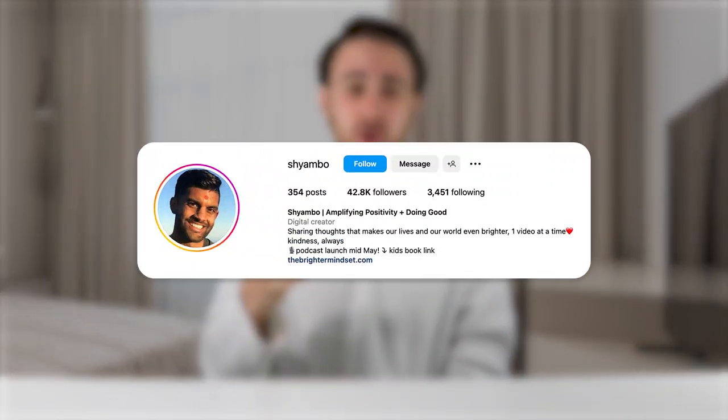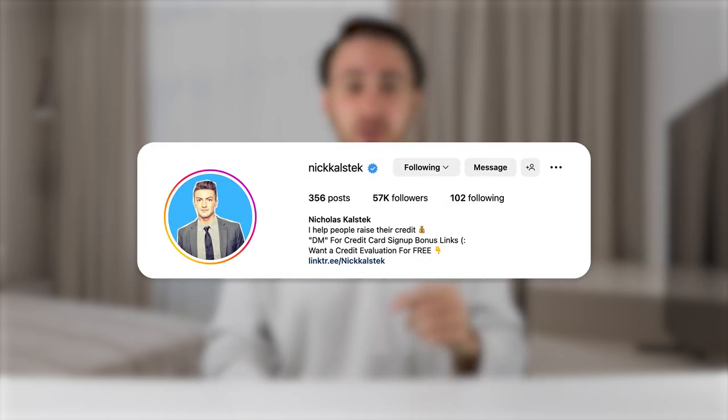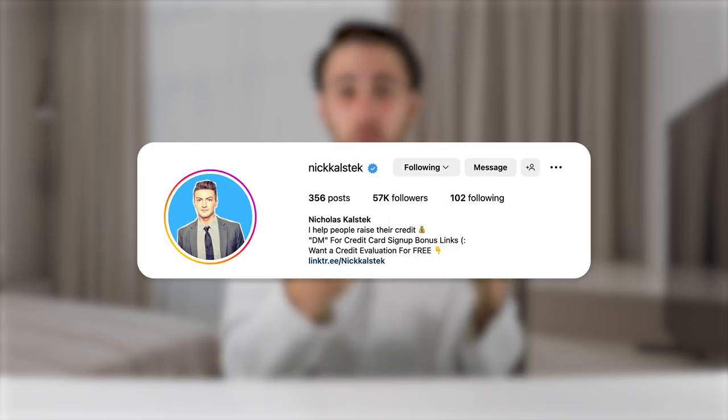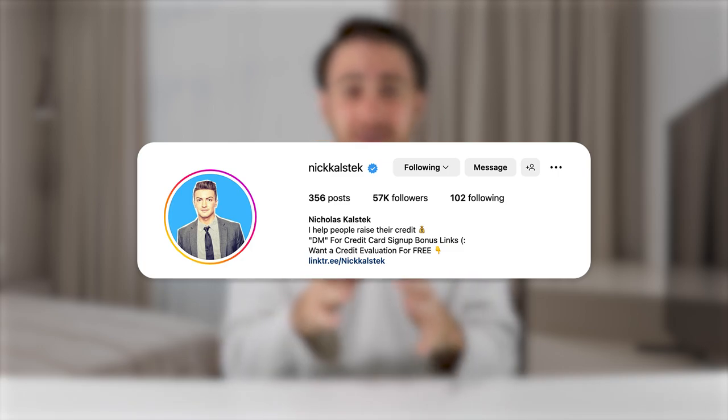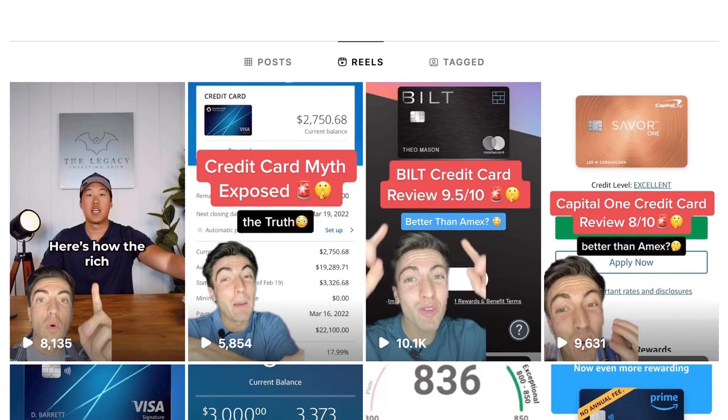Once you begin implementing these new things, you're going to see your views and followers increase. I just helped one creator implement these changes and they were able to gain over 20,000 followers. I helped another creator and they went from struggling to grow on social media to gaining over 50,000 followers and being able to quit their nine-to-five job to pursue creating content full time.